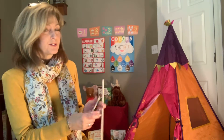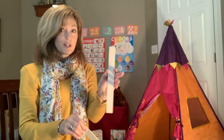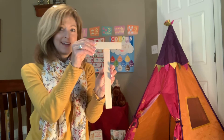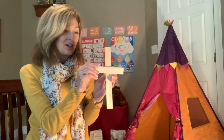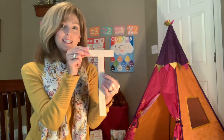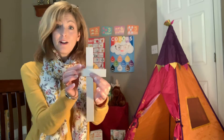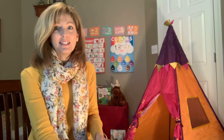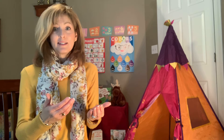This week our letter is T, and it happens to be yellow, just like our color. A T is easy peasy to make. It starts with a straight line — all you have to do is this long straight line down and a short straight line across. If you move it down here, it becomes a lowercase T. That's a capital T, and that's a lowercase T. It also looks like a cross.